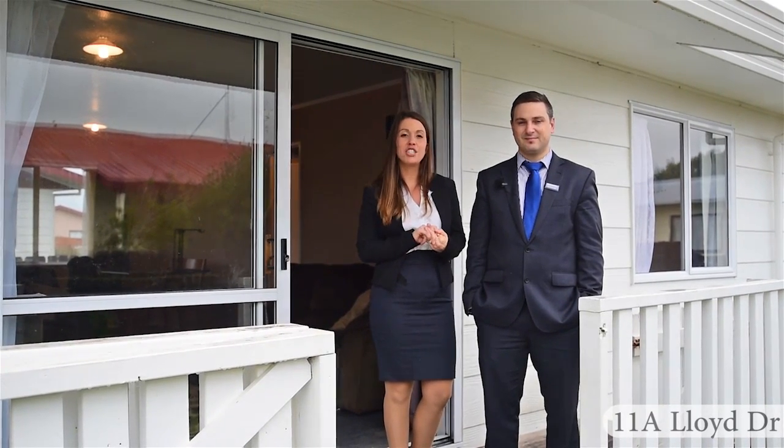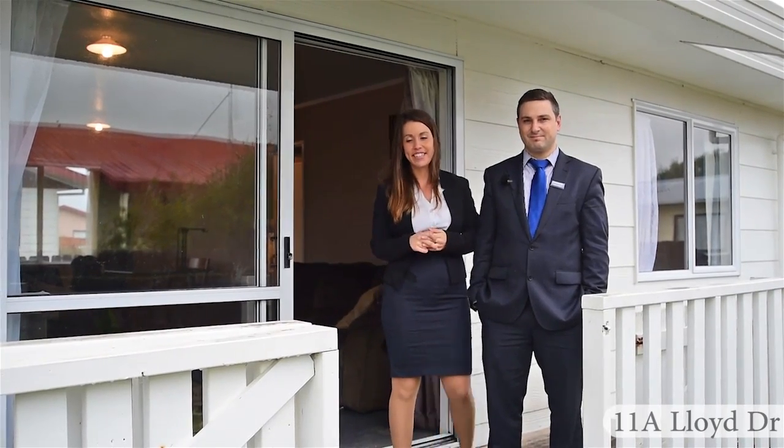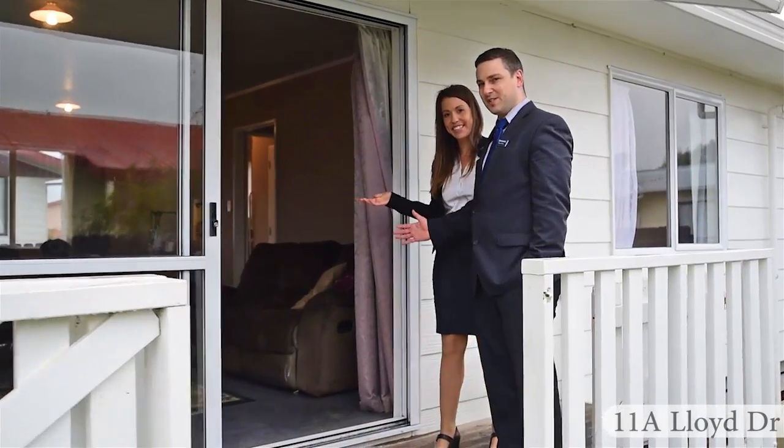Zoned for Fraser High School, Hamilton's Junior High, and just about a 10-minute drive to Waikato Dio School for Girls, which has a decile rating of 10. Come on through and take a tour for yourself.